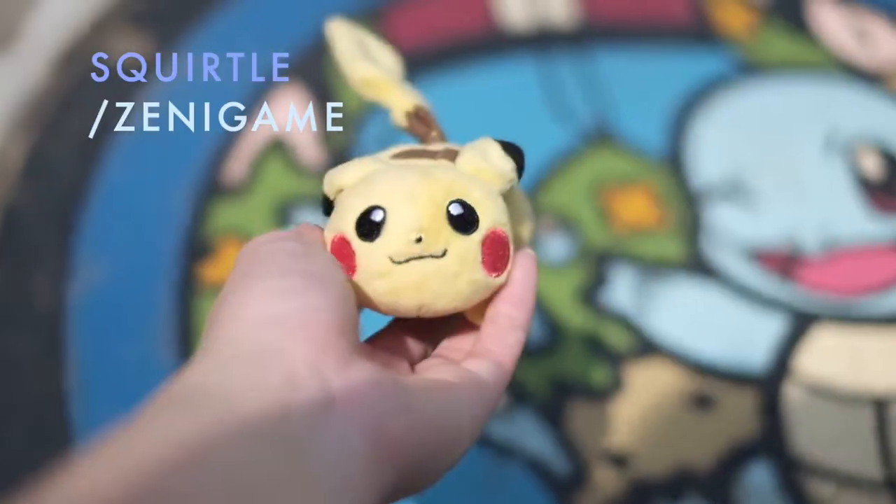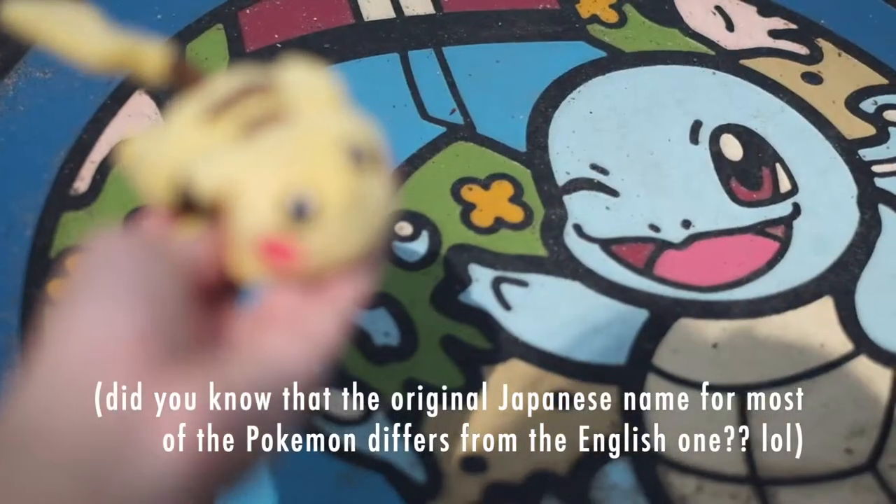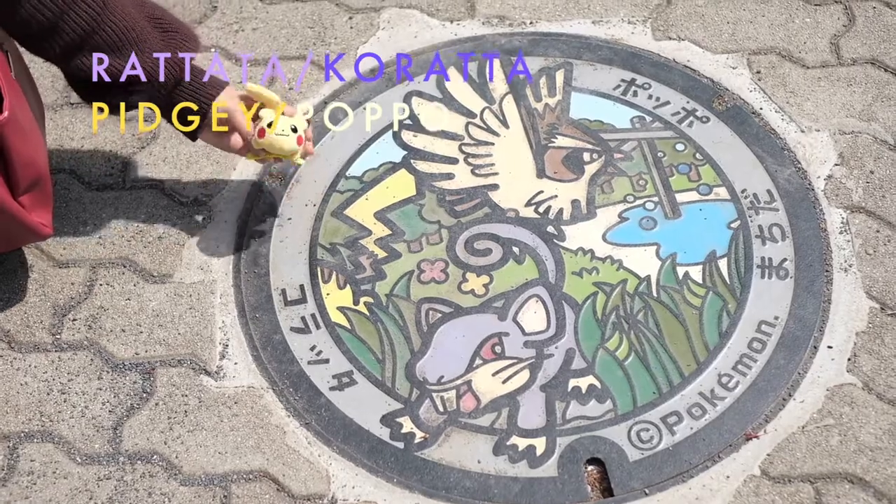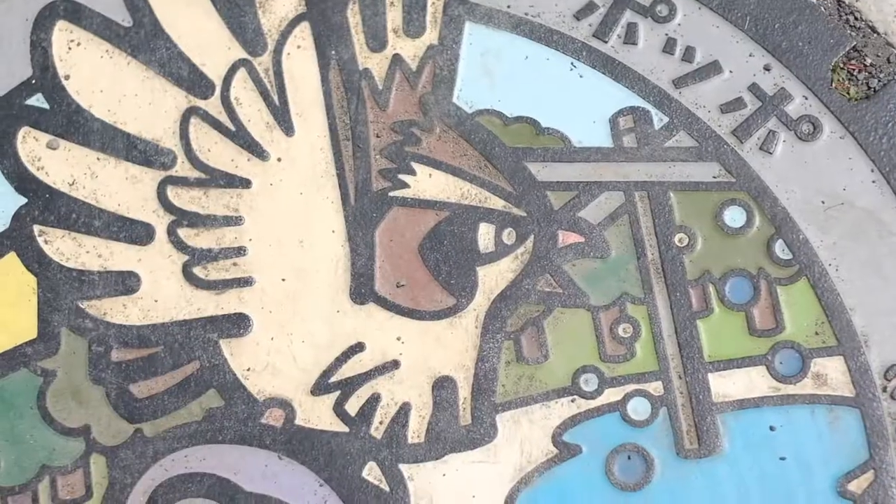It's Squirtle, or in Japanese, Zenigame. Here, we found Rattata, or Koratta, with Pidgey, or Poppo.